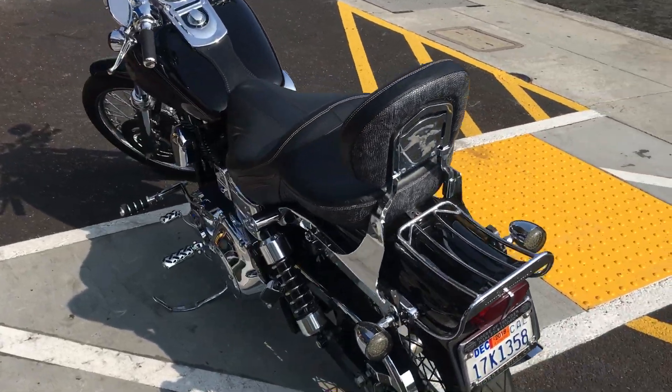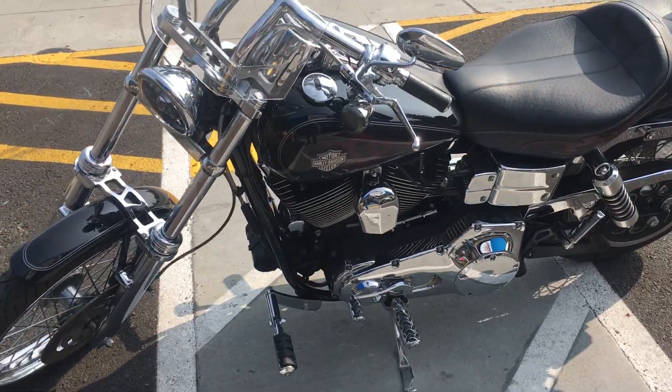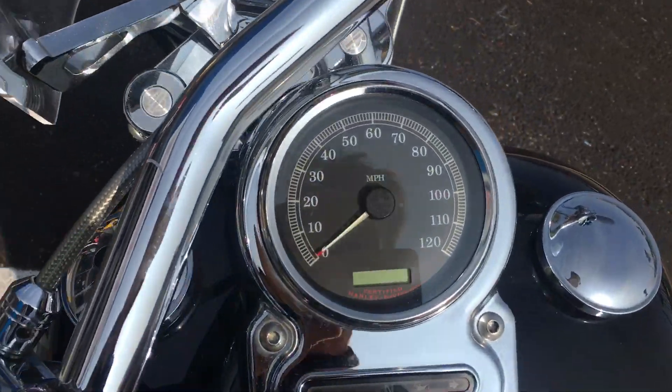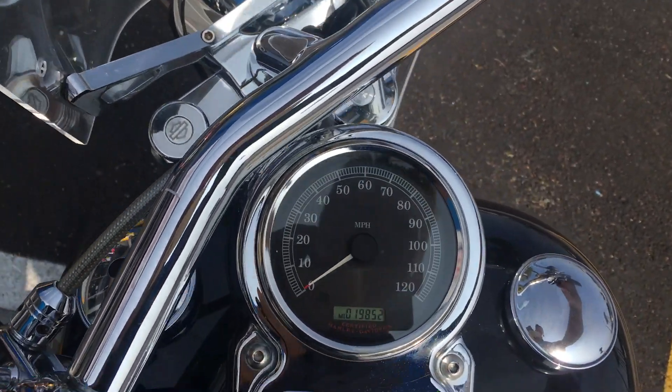This has the upgraded 113 cubic inch Screaming Eagle engine and six-speed Screaming Eagle transmission. This bike has 19,852 miles on the odometer.